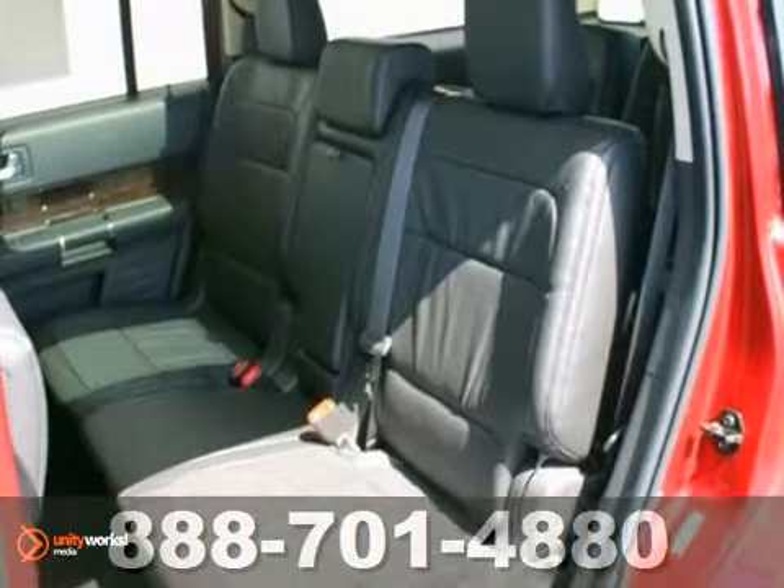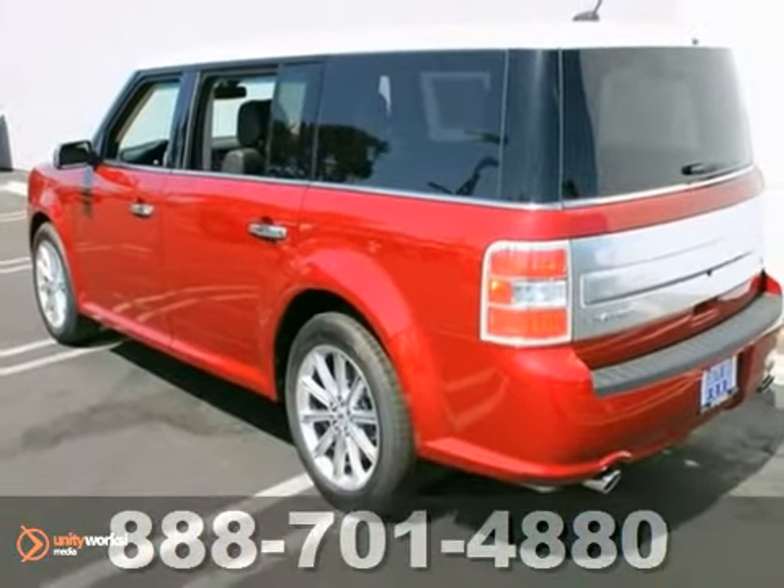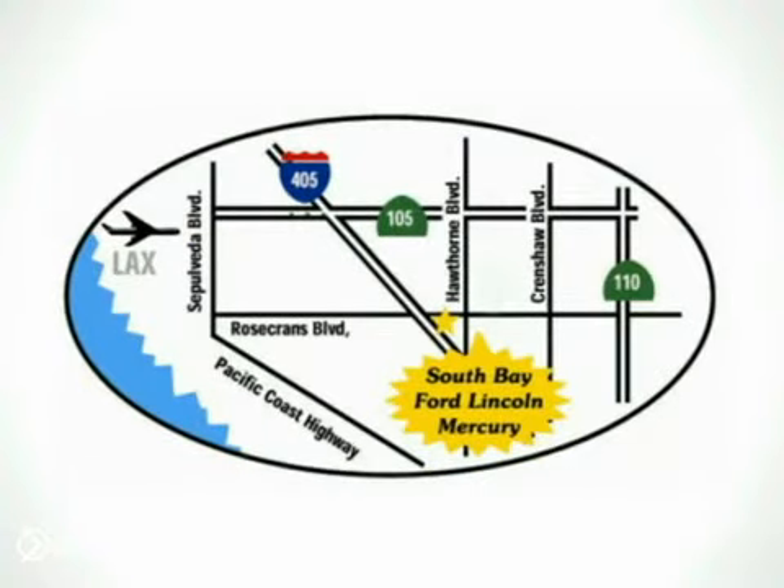Come by and test drive the easy to drive 2013 Ford Flex LTD. Call, click, or stop in today. We're conveniently located by the 405 freeway at 5100 West Rosecrans Avenue in Hawthorne, California.